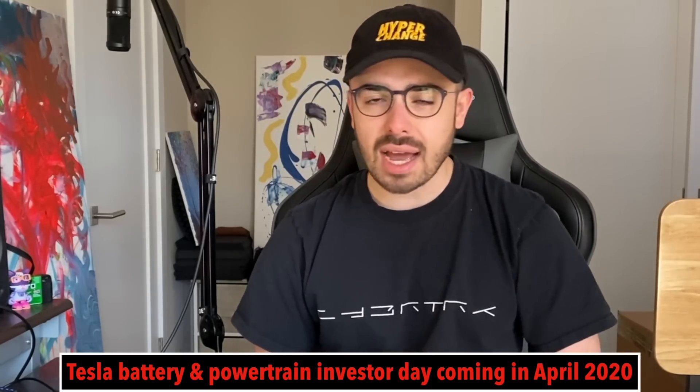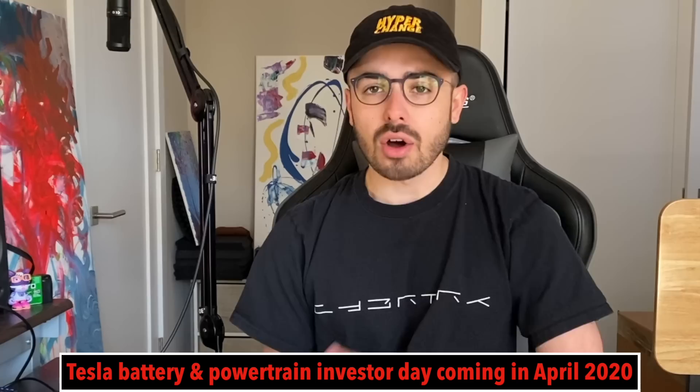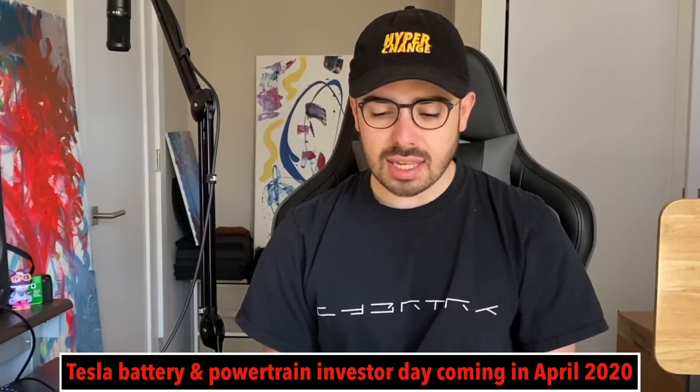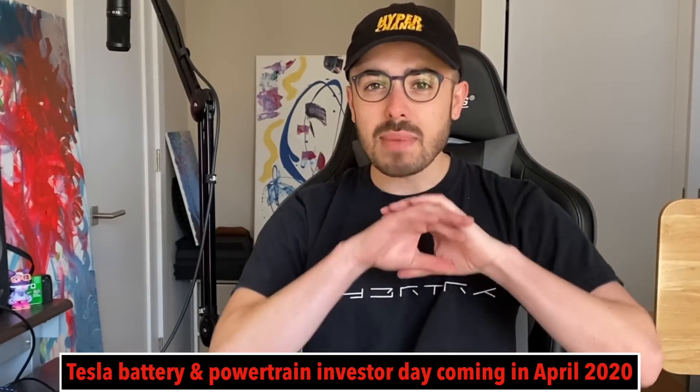The big thing that finally clicked for me — after listening to Elon on the Third Row Podcast and seeing this recent news with Tesla potentially working with CATL on a new type of battery — is one major breakthrough that I think Tesla's on the cusp of announcing: cell-to-pack technology, the removal of modules.